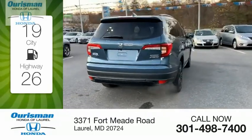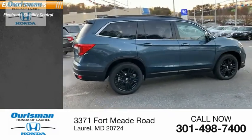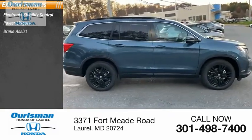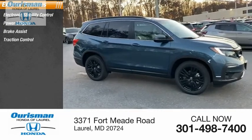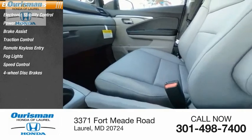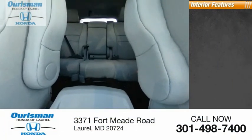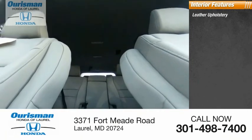Here are some of this vehicle's great options: electronic stability control, power liftgate, brake assist, traction control, remote keyless entry, fog lights, speed control, four-wheel disc brakes, power moonroof, rear window defroster, and leather upholstery.